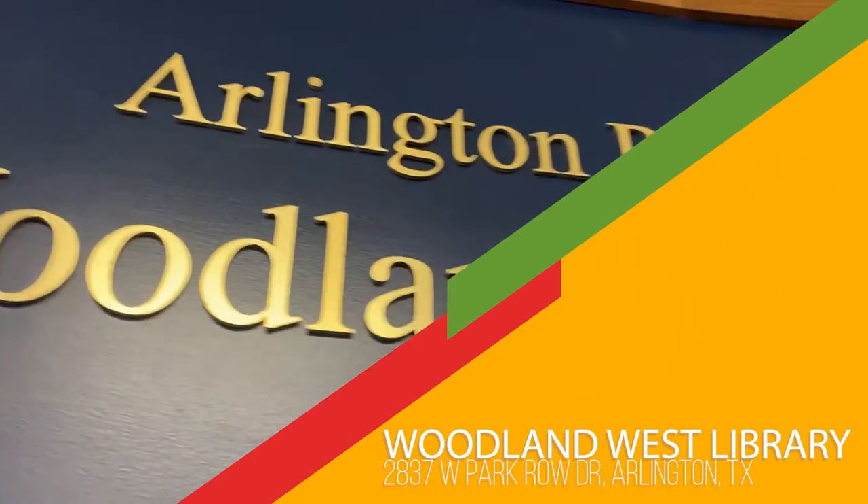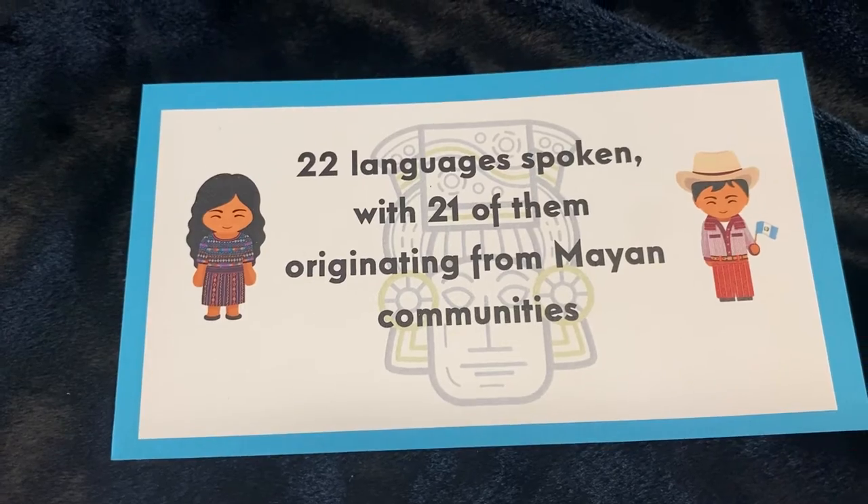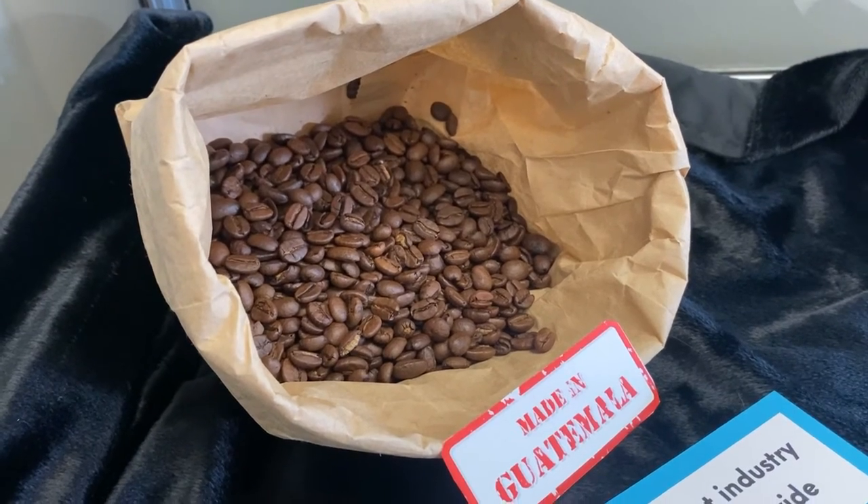We made it to our last stop. We are at the Woodland West Branch where the country is Guatemala.